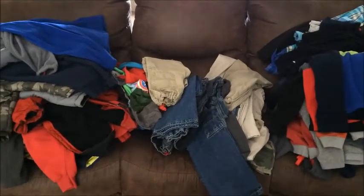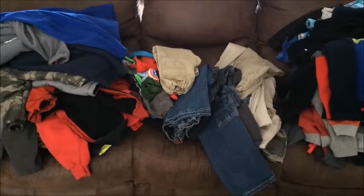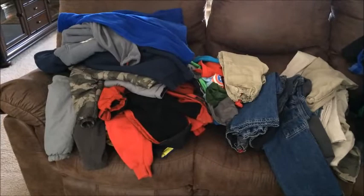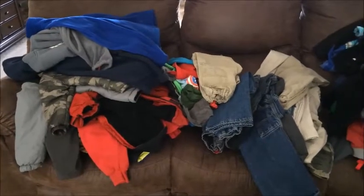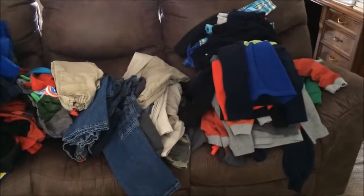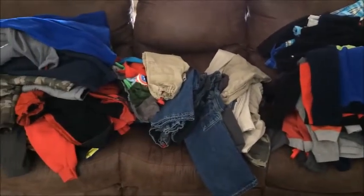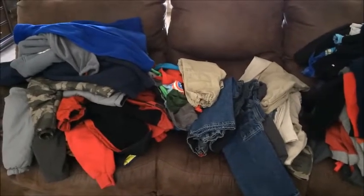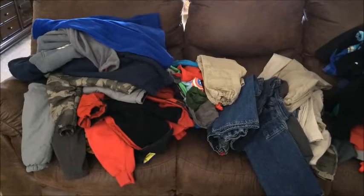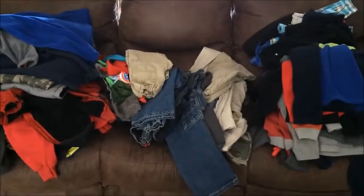Hi guys, we are back with organizing Benny and Maddie's clothes. I failed to mention in the previous video that we posted a few days back, but we had already cleared out their closet and drawers of their winter clothes, as well as Jaden's closet and drawers. So that's everything that you see here. What we're going to do is go through each and every item and determine which items we are going to keep and which items we are going to donate. We'll show you what we have left in a few minutes.